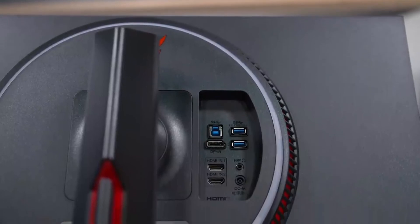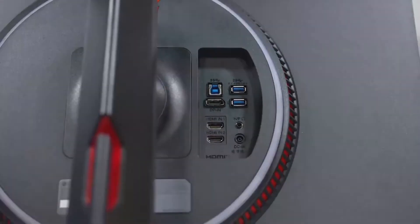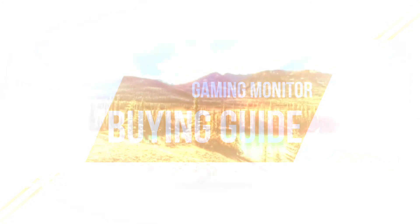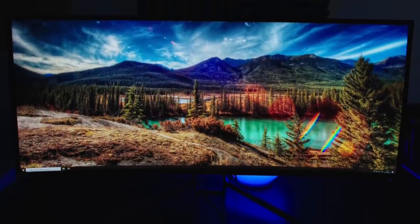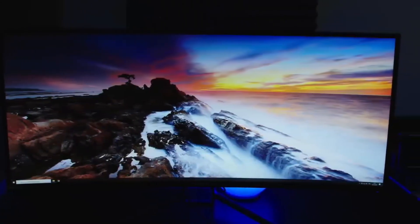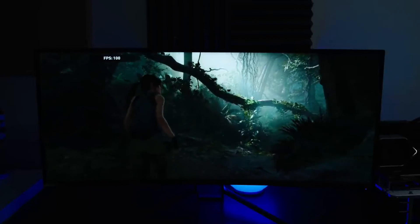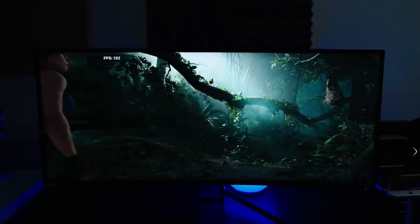However, once you get the graphics card, prepare yourself for the best, most premium gaming experience. We all know that the monitor is the window to the soul of a computer. Without the right monitor and display, everything you perform on your PC will lack the real beauty you desire, whether you are gaming or just using your computer for everyday work. To choose the perfect gaming monitor, you need to take care of a few things before finalizing your choice. Let's take a look at some of the most critical factors you need to consider while buying a gaming monitor.